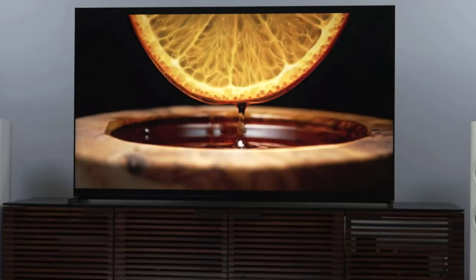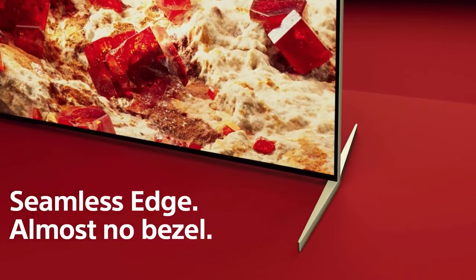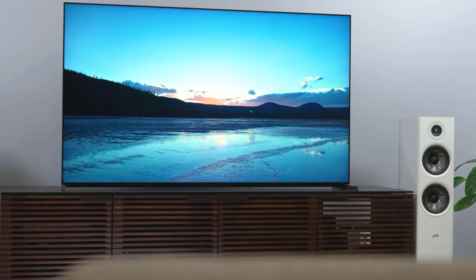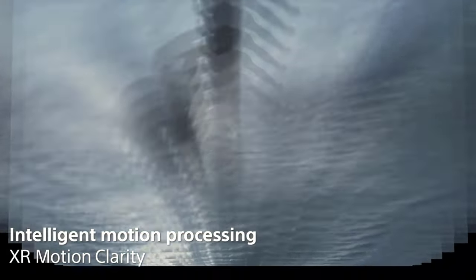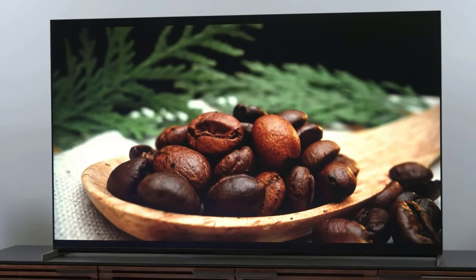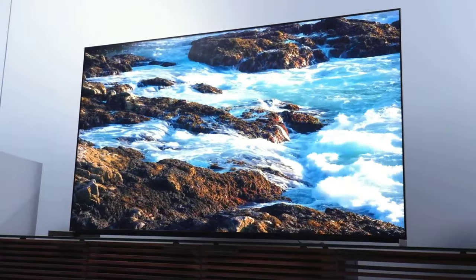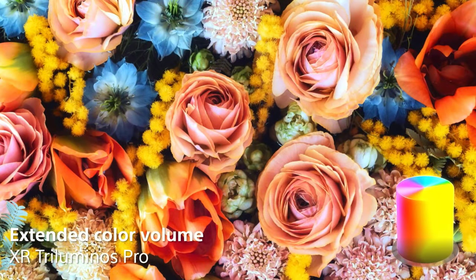Number 2: Sony X93L. Looking to upgrade your TV game? The Sony X93L, sporting a sleek 65-inch display, is the mini-LED TV of your dreams. Its mini-LED backlighting means you can say goodbye to dimly-lit rooms and hello to vivid, bright picture quality. This TV is like a lightbulb on steroids, quickly brightening up any space and maintaining that brightness even in the presence of intense illumination.